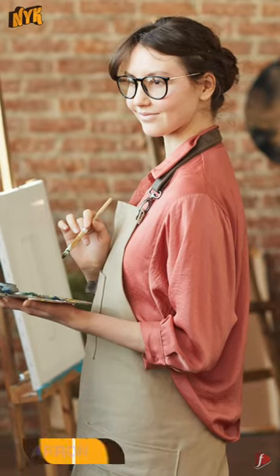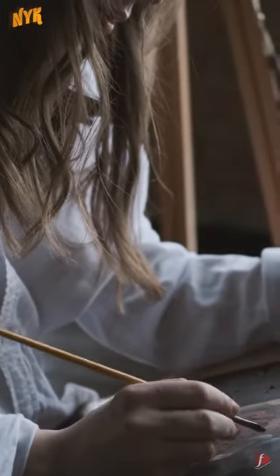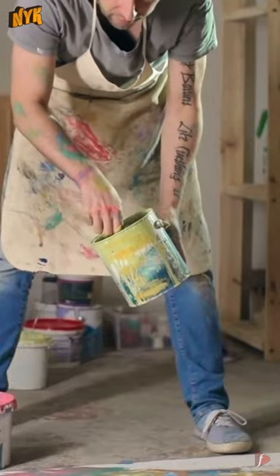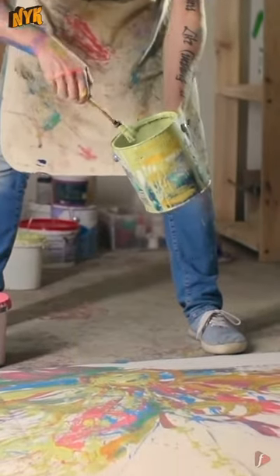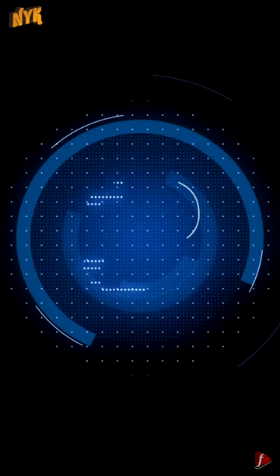2. Apron. Every painter paints their paintings passionately and doesn't even notice their clothes getting spoiled. It's best to gift them an apron with lots of pockets so they can keep all necessary tools handy. A good quality apron will absorb paint as well as water.